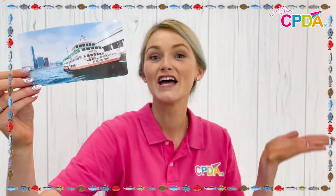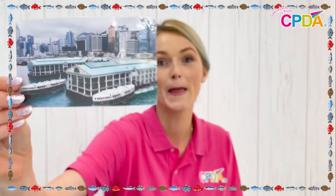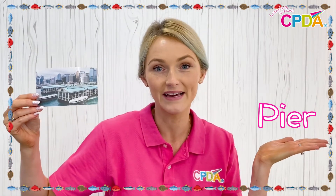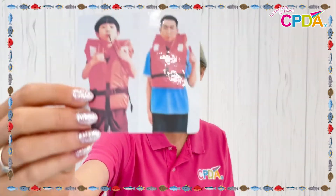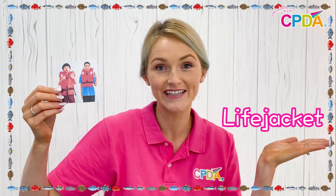Welcome back to the classroom everyone. Today we are going to be going over ferry vocabulary. Let's start. Ferry. Pier. Life jackets.